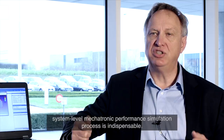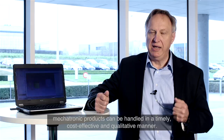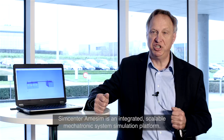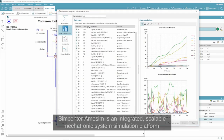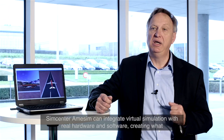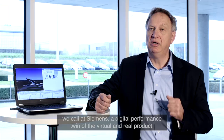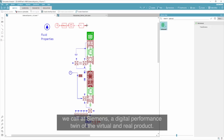It is only by applying such a process that the development complexity of current mechatronic products can be handled in a timely, cost effective and qualitative manner. This is exactly what Siemens delivers with its SimCenter Amesim suite of simulation products. SimCenter Amesim is an integrated, scalable mechatronic system simulation platform. It allows to virtually assess and optimize the mechatronic system behavior and performance throughout the development cycle of a product as well as during its usage. Amesim can integrate virtual simulation with real hardware and software, creating what we call at Siemens a digital performance twin of the virtual and real product.